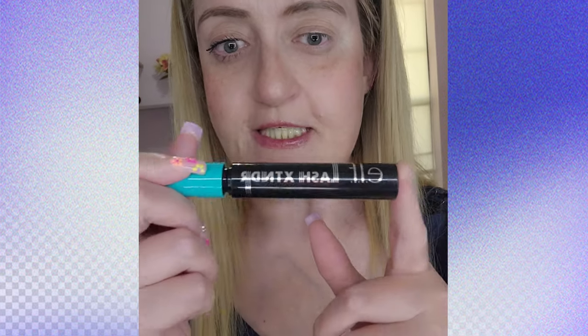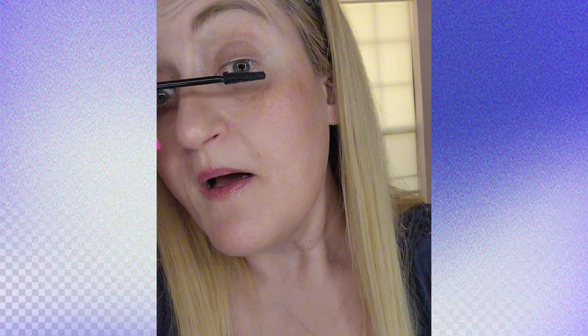We need to talk about this mascara — what kind of sorcery is in this mascara? We need to talk about this new ELF Lash Extend mascara. Do we see a difference? Hello — do we see a difference?